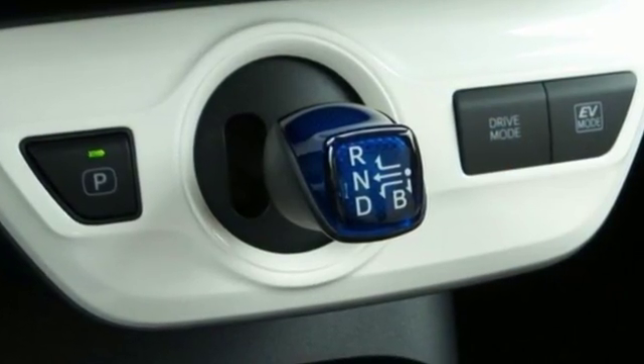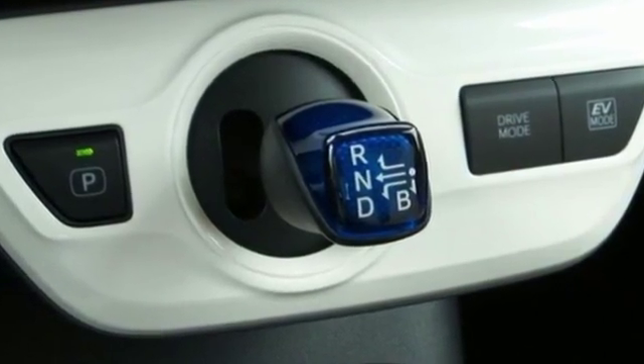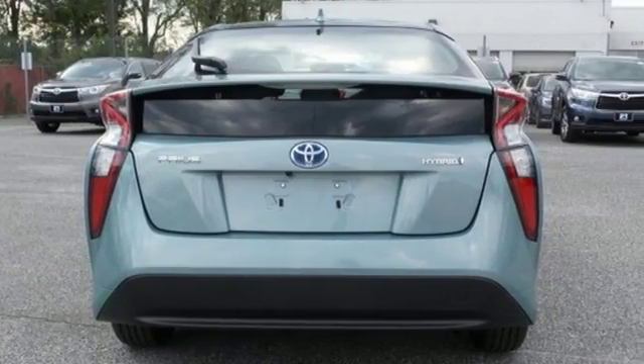Everything it does dramatically, it also does with purpose. Its smart styling is engineered to cheat the wind.